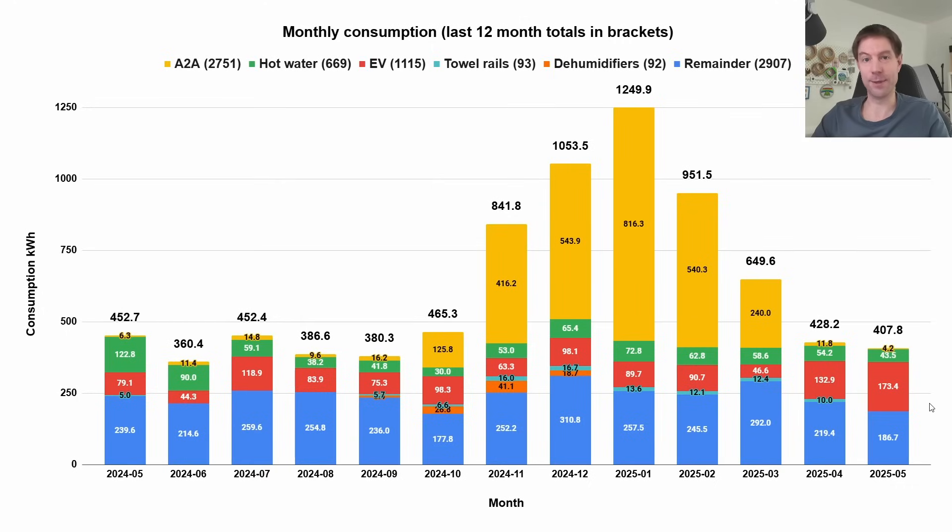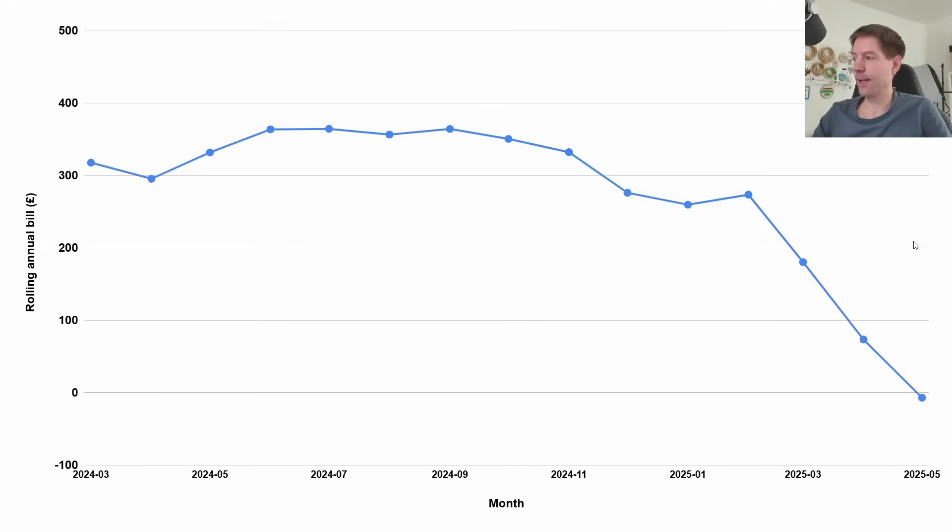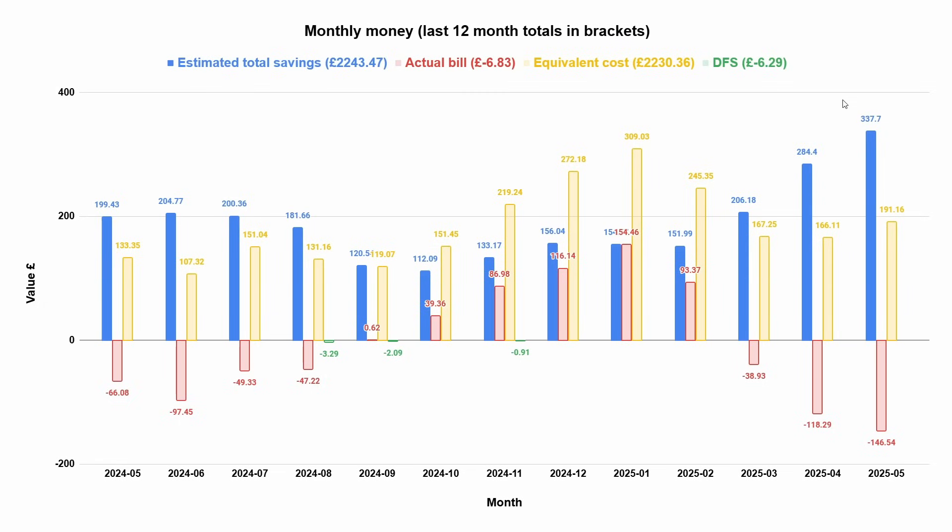Probably the most exciting news this month is that we now have a rolling annual bill that is negative — down to minus £6.83. Our total bill with Octopus over the last 12 months is minus £6.83. I was expecting that to take a few more months to go negative, so I'm pretty surprised. It's a consequence of the three exceptional solar months we've had, which gave us extra export income. I think we're going to be pretty much negative from now on, and I'm going to keep showing this chart to see if it plateaus at some point.